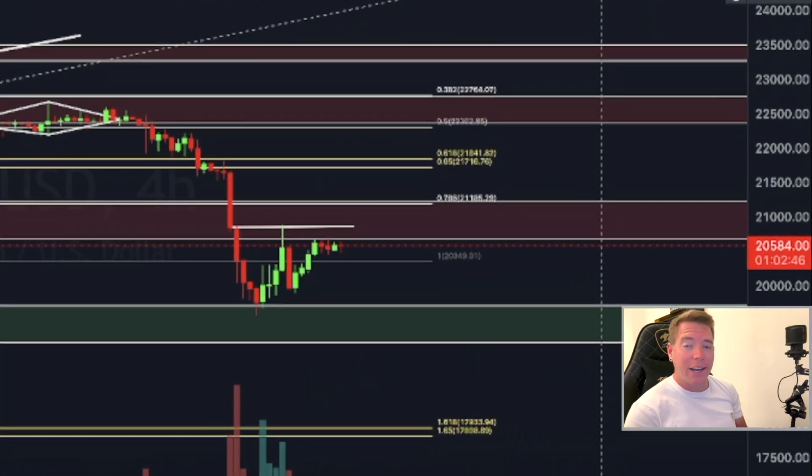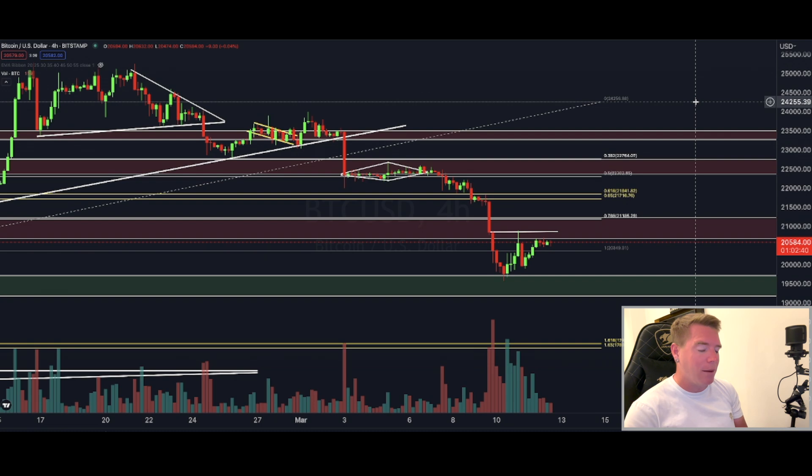Hi guys, welcome back. Bitcoin looks like we could see a major break today or tomorrow to the upside, but there is still a small downside risk until then. I'll show you today the exact levels I'm personally watching and also where I'm going to take a new long position, so if you want to know where we can make some money in this crazy market, stick around.